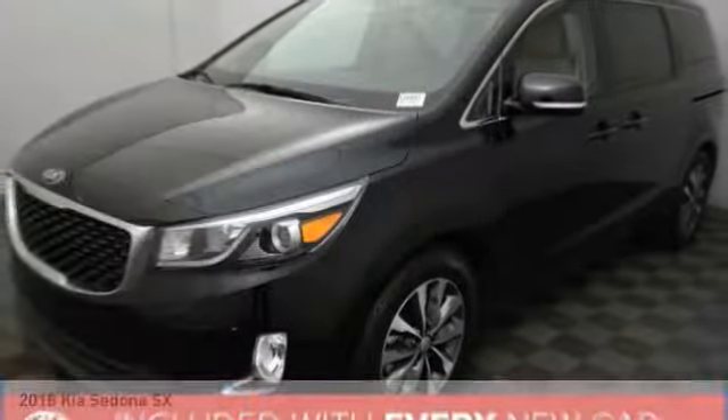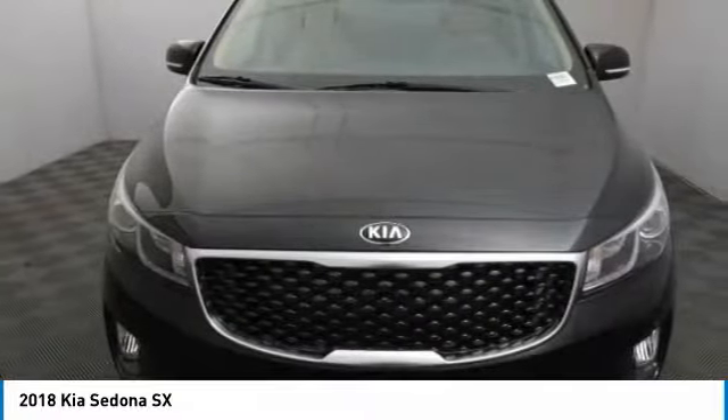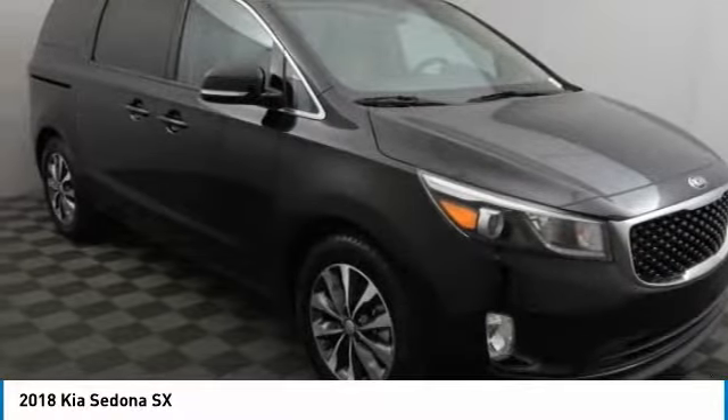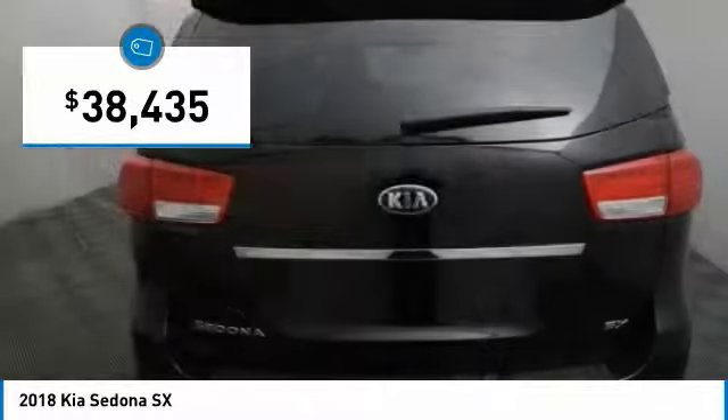To show you the 2018 Sedona. Sedona has the highest safety rating of any minivan on the market. With its comfortable ride, quiet cabin and seating for up to 7 passengers, the Sedona is a great choice for any on-the-go family and is priced below $40,000.